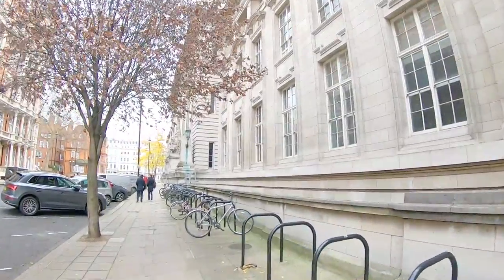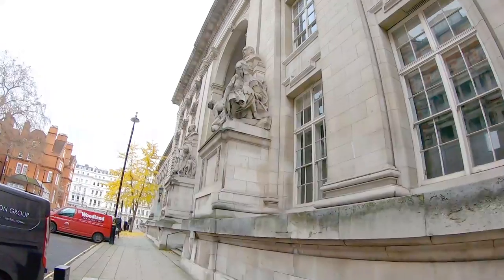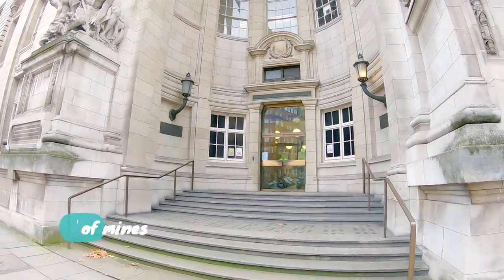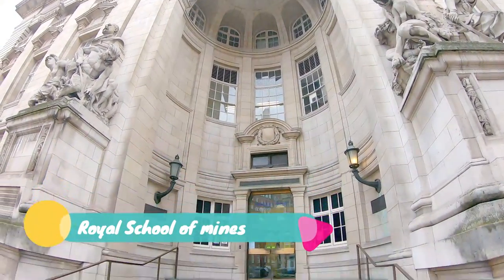Now we are heading towards the Royal School of Mines. This comprises departments like Earth Science, Engineering, and Materials. This building also comprises the Centre for Advanced Structural Ceramics, parts of the London Centre of Nanotechnology, and the Department of Bioengineering. This is the Royal School of Mines.